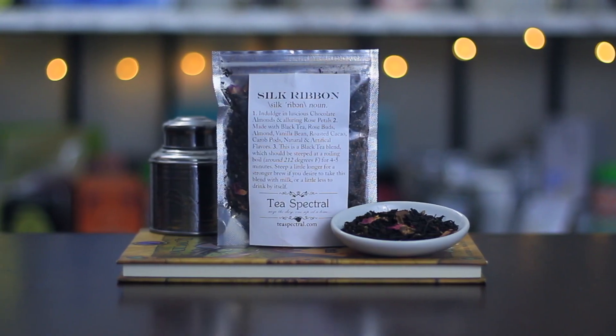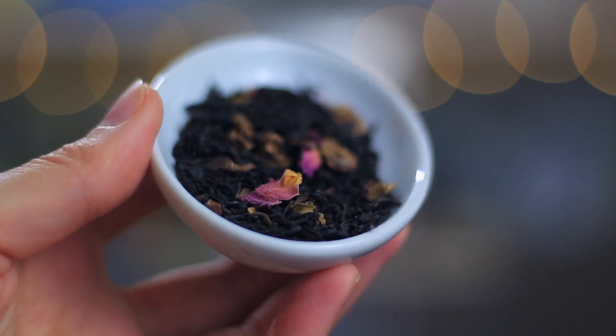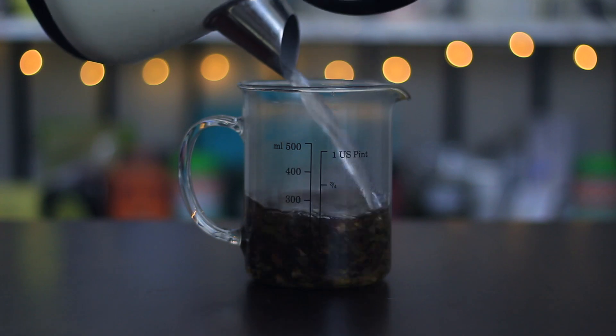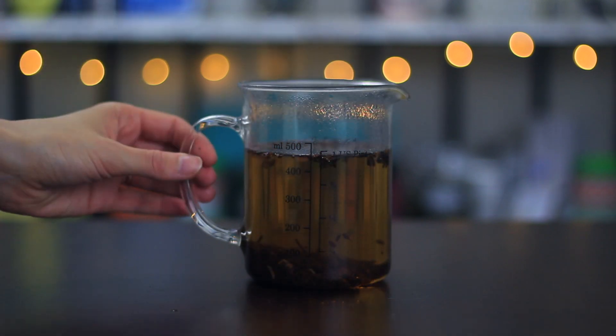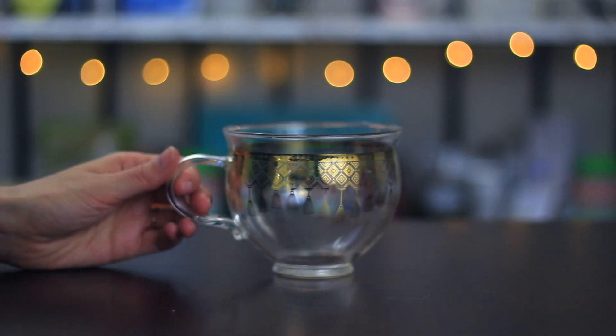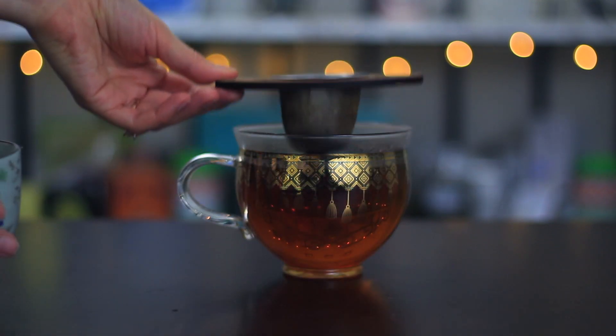Silk Ribbon from Tea Spectral — indulge in luscious chocolate, almonds, and alluring rose petals, made with black tea, rose buds, almond, vanilla bean, roasted cacao, carapods, and natural flavors. Seize the day one sip at a time.